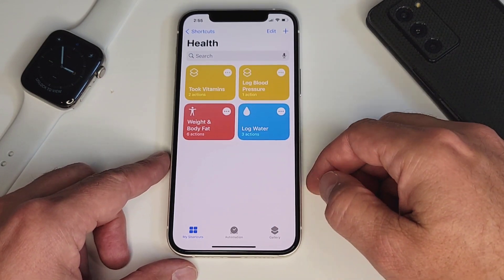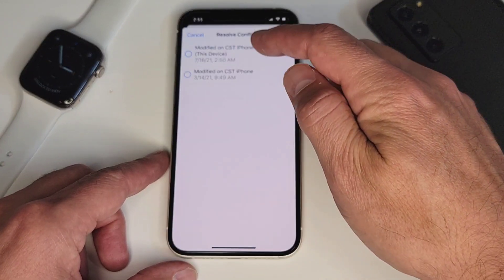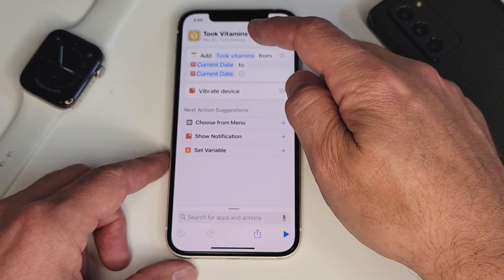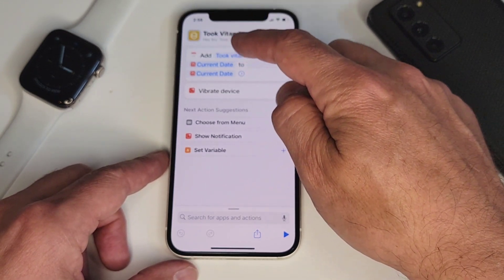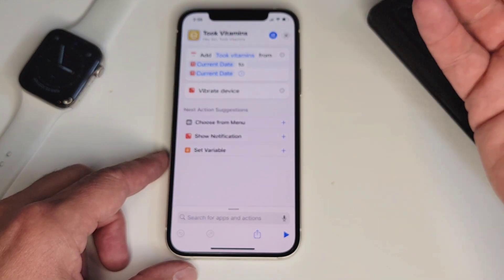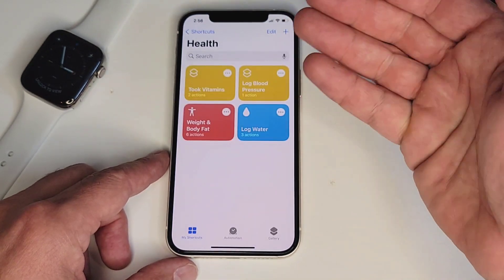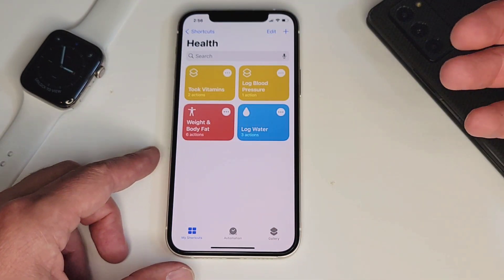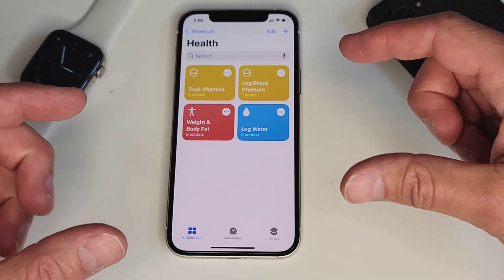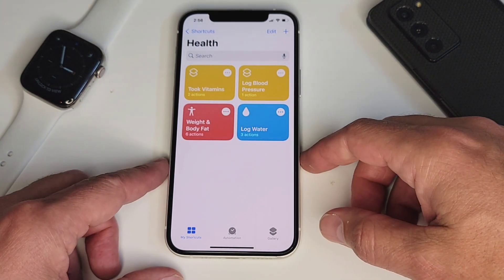In my health category, three of these I use pretty much every day. I always keep track of when I take my vitamins. All this does is add a calendar event that says "took vitamins" at the exact date and time that I press the button or tell Siri to do it. I actually trigger this one with an NFC tag that's stuck right onto my pill bottle where I keep all my vitamins. I just tap that, which then runs this particular shortcut. Using NFC tags with shortcuts is really, really cool.